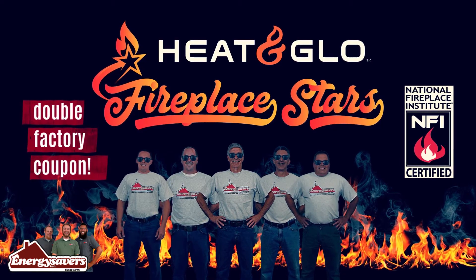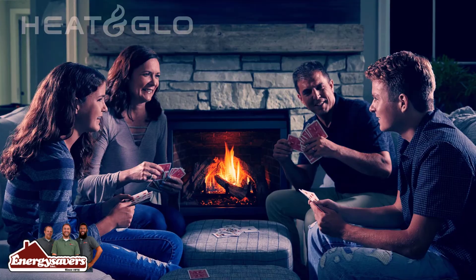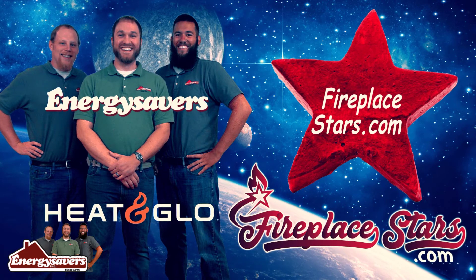Get double Heat and Glow factory savings from Energy Savers, New Hampshire's most recommended. Heat and Glow — no one builds a better fire. Details at fireplacestars.com.